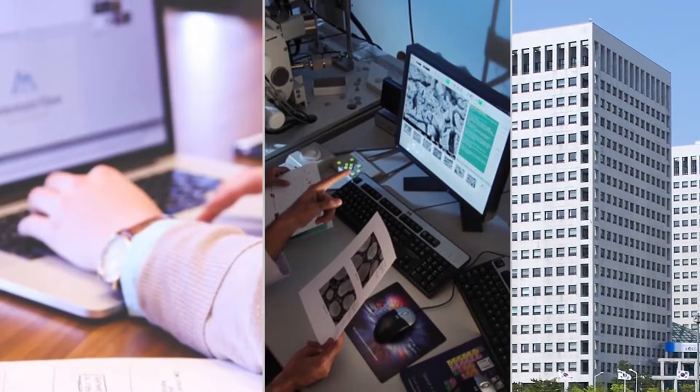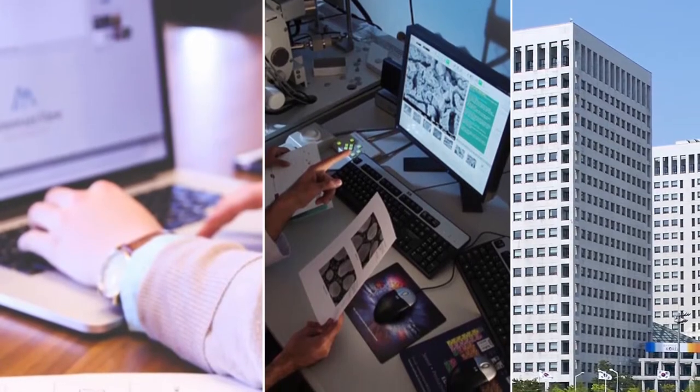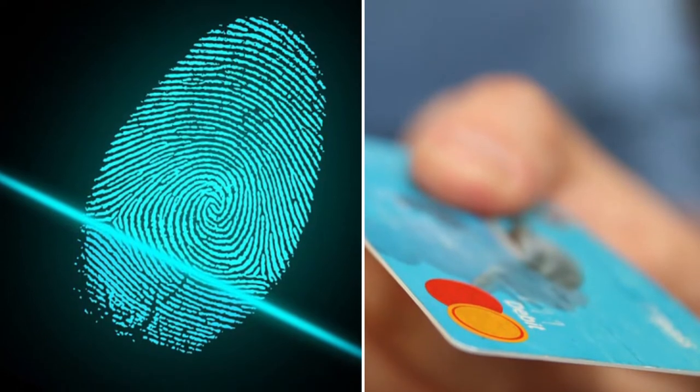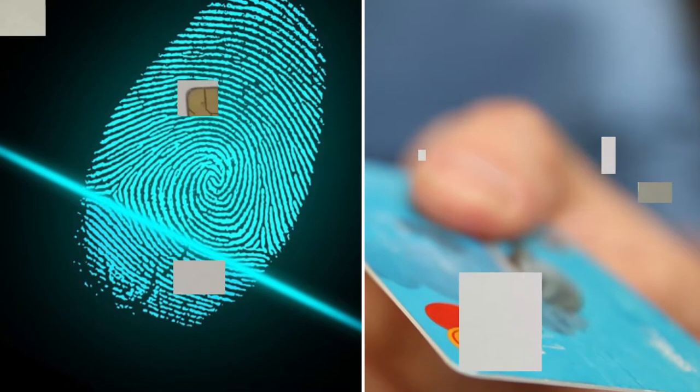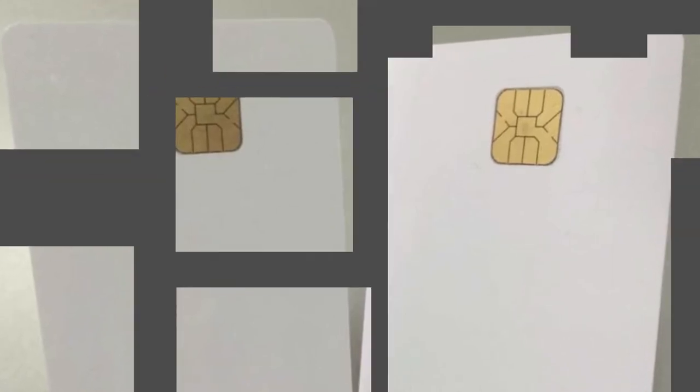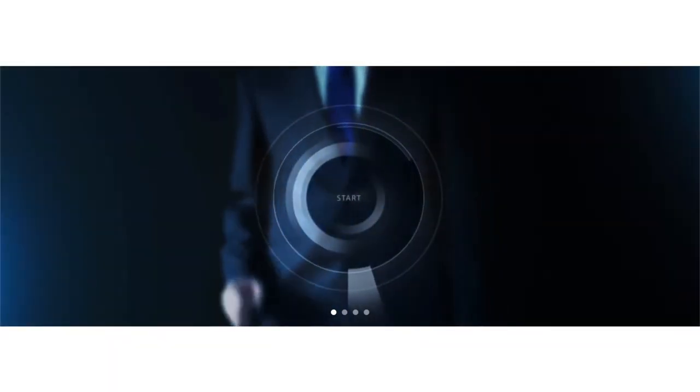Currently, a lot of corporate offices, laboratories, and government agencies that require access security are using fingerprint recognition and access cards as access control systems. Those access control systems are replicable, so they do not guarantee complete security.